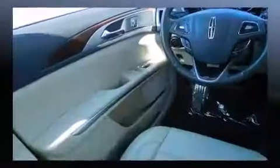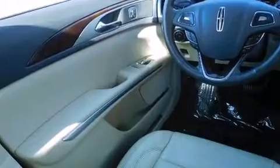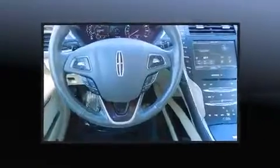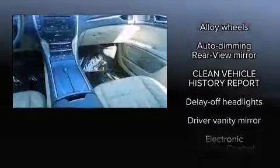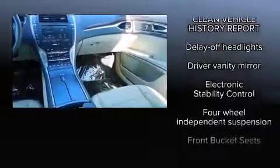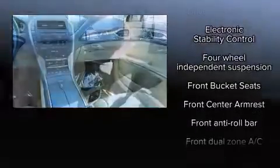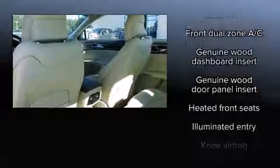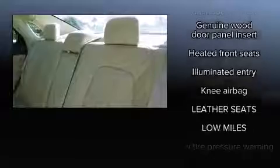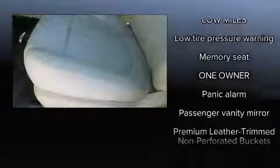Lincoln ensures the safety and security of its passengers with equipment such as dual front impact airbags with occupant-sensing airbag, front and side impact airbags, traction control, brake assist, ignition disabling, and four-wheel disc brakes with ABS. This car was designed with safety in mind, allowing you to drive with even greater assurance.